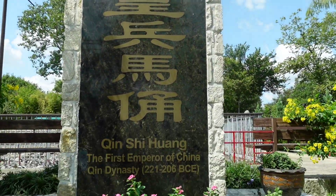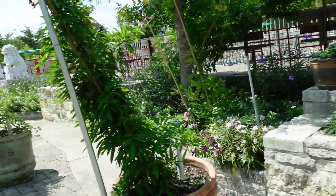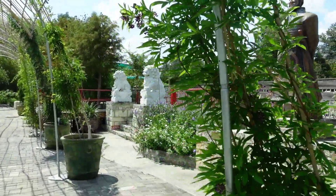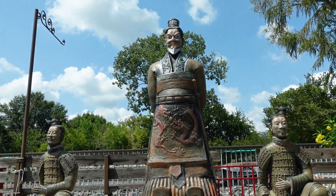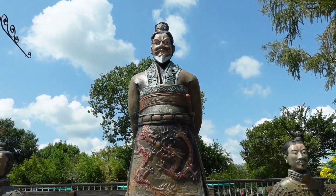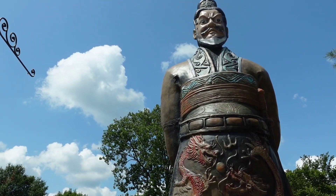Speaking of emperors, there was a monument here to the very first emperor of China. And of course, the main attraction at Lucky Land is this replica of the Terracotta Army, right here behind me.